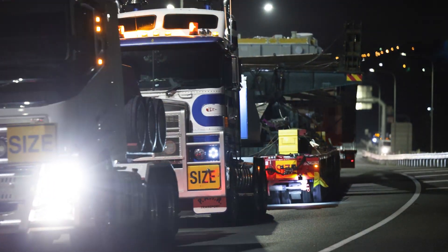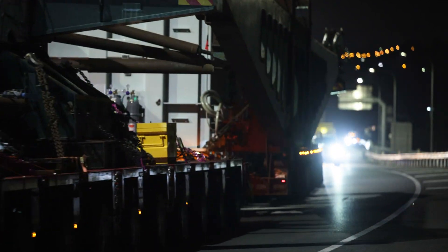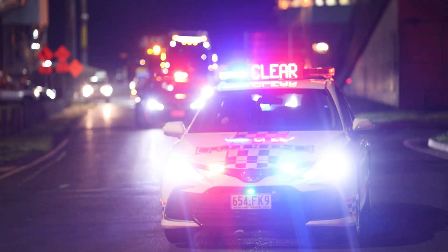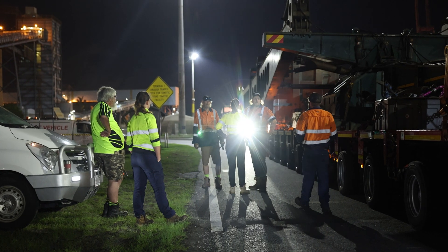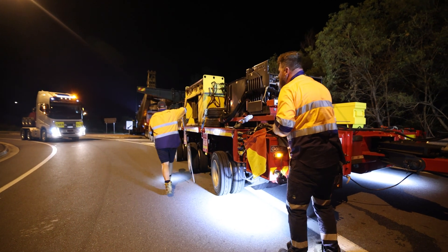Comparatively it may look small, but due to the amount of weight we needed all this other equipment to make sure it arrived safely at Greenbank. What also impressed me was the collaboration from the transport company to Queensland Police, contractors here on site — it's a really big team effort to make sure this important and vital piece of equipment gets out here.